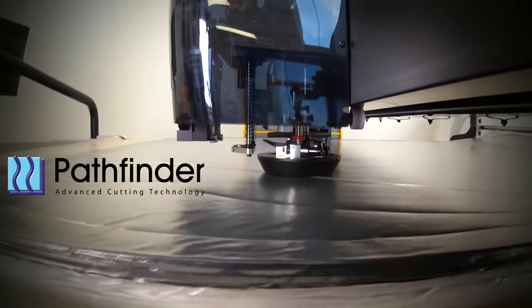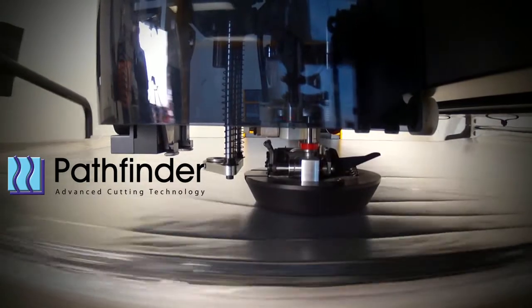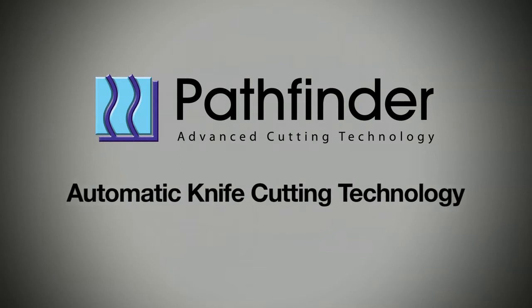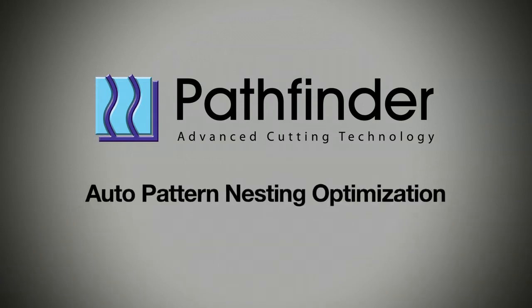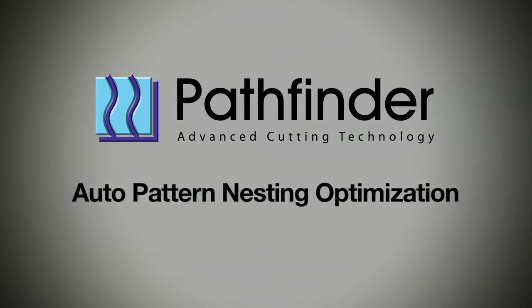Pathfinder advanced cutting machines and software have a worldwide reputation for innovation, reliability, efficiency and service. At Pathfinder we pride ourselves on excellence in the manufacture of advanced cutting machines, fabric spreading machines and spreading tables. Our CAD software and automatic pattern nesting software are great examples of productivity and ease of use.